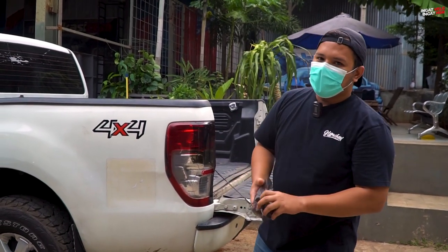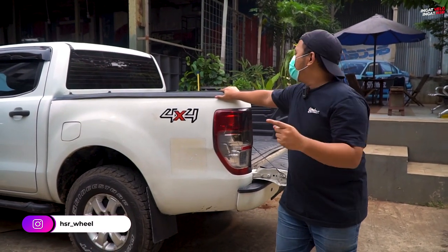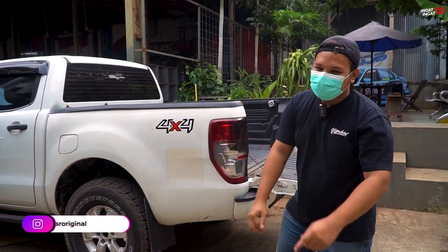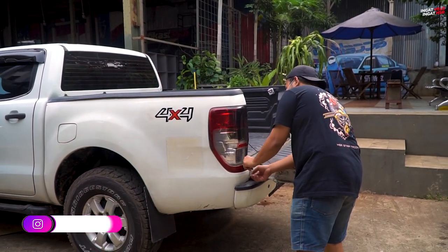Gimana nih Om Sony? Sekarang aku akan bikin mobil bosok ini nandingin mobil-mobil keren kamu, mas. Tunggu aja, mas.